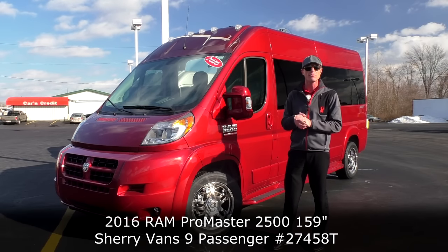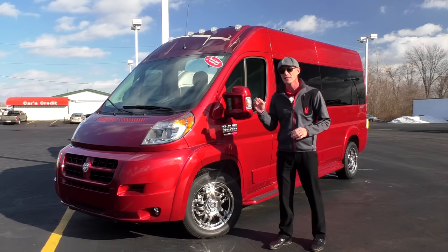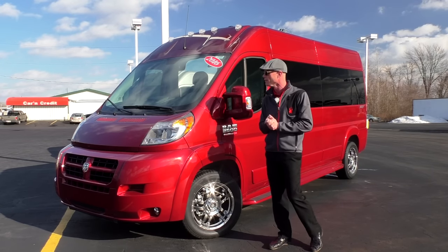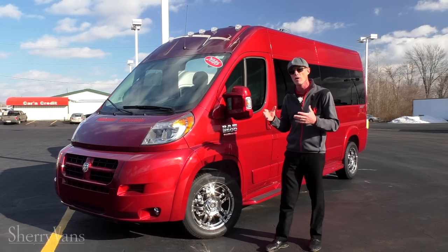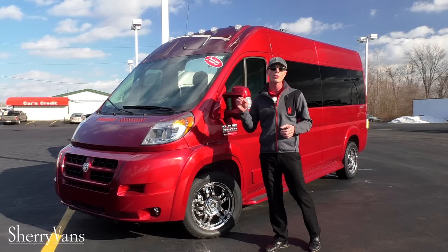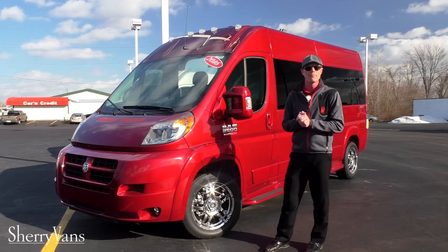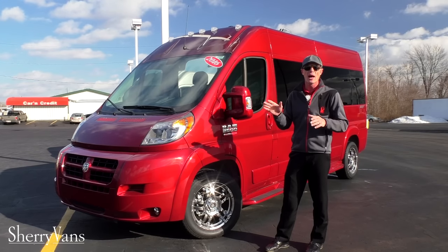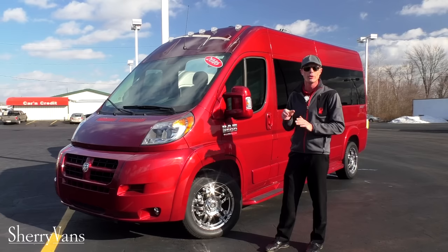This specific model is done in the deep cherry red. It is built on the 159 inch wheelbase, so it is the 9 passenger conversion van. Just like all of our Promaster conversion vans here at the dealership, they are all on the front wheel drive platform paired to a V6 motor or the 3 liter eco diesel motor. This particular 9 passenger will accommodate just a little north of 20 miles to the gallon and move 9 people in extreme comfort.